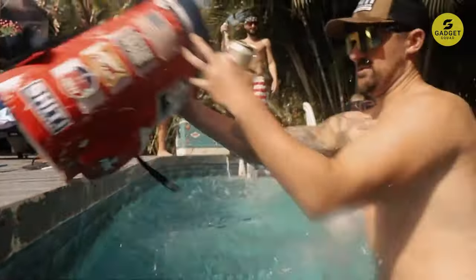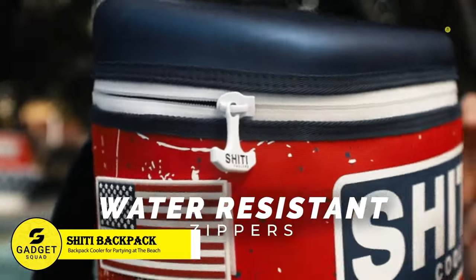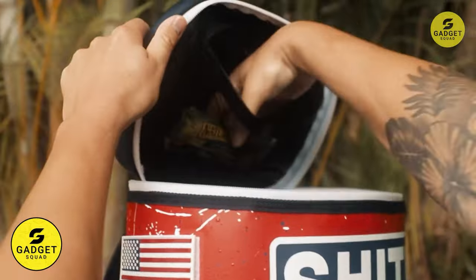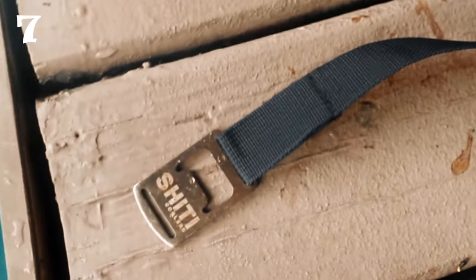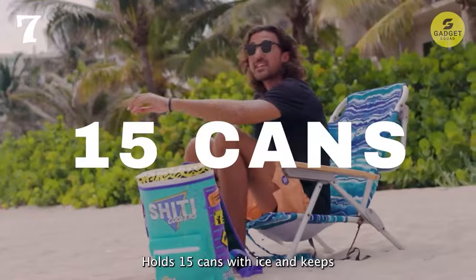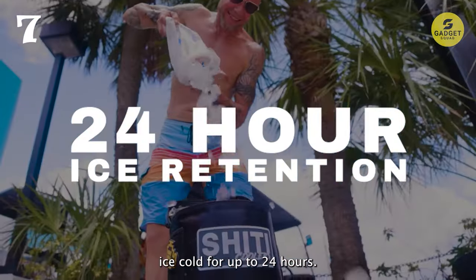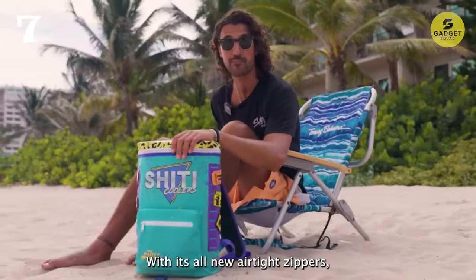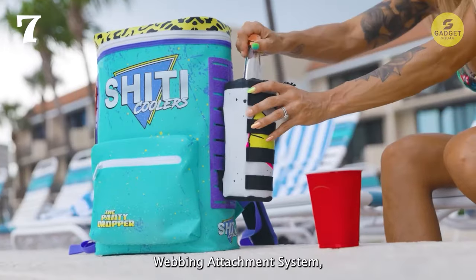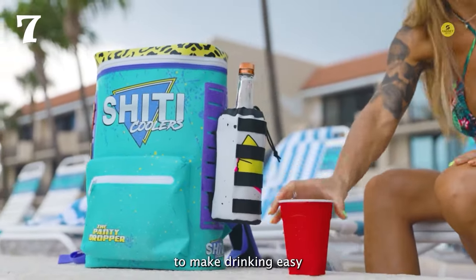Keep your drinks cold on the go with the Shirty Cooler's Soft Side Backpack. This leak-proof backpack cooler is equipped with a newly designed heavy-duty waterproof zipper, ensuring that your drinks stay chilled and your gear stays dry. Weighing less than two pounds, this lightweight and durable cooler can easily hold up to 15 beers with ice, making it perfect for picnics, beach days, and hiking trips. Its ergonomic design and adjustable straps ensure a comfortable fit, allowing you to carry your cooler with ease, even on long hikes or bike rides.